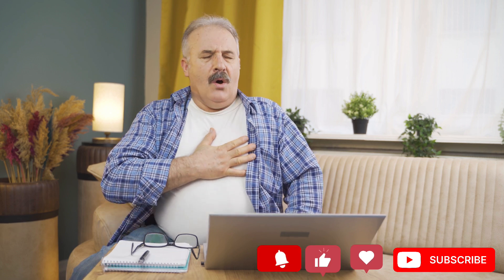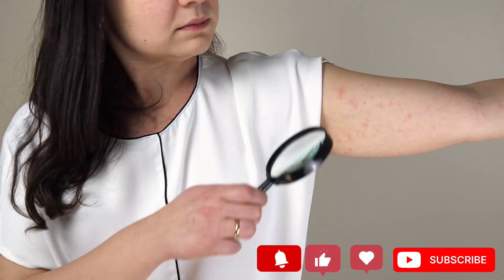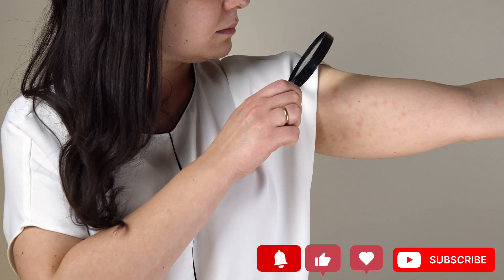Enjoying our video so far? Before we move on to the next point, don't forget to hit the like button and subscribe to our channel so you never miss out on our new informative videos.